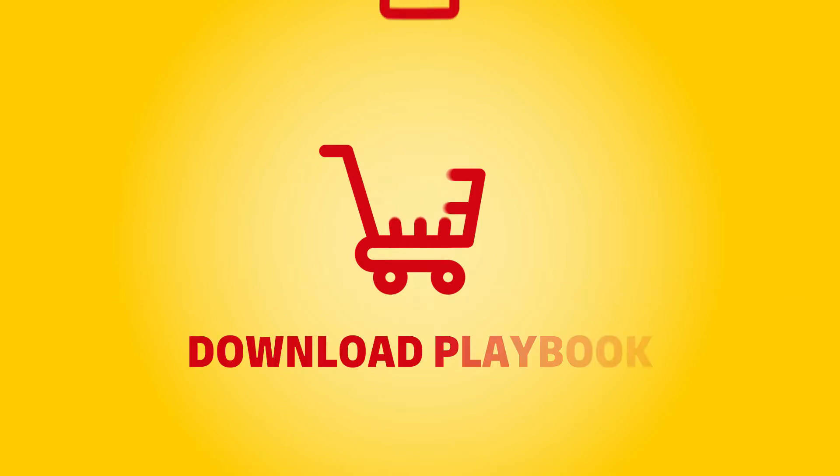Building such capabilities can feel overwhelming, but you don't have to go it alone. Download the Fulfillment Playbook, your guide to successfully scale e-commerce operations fast.